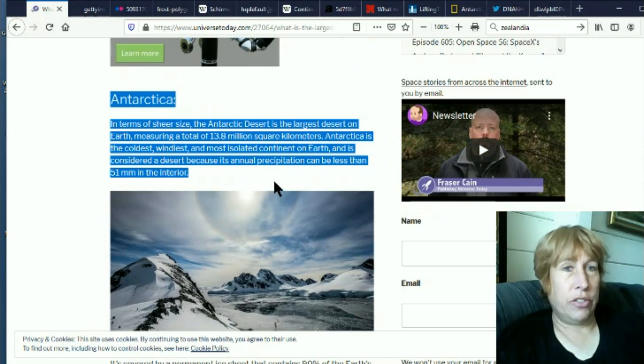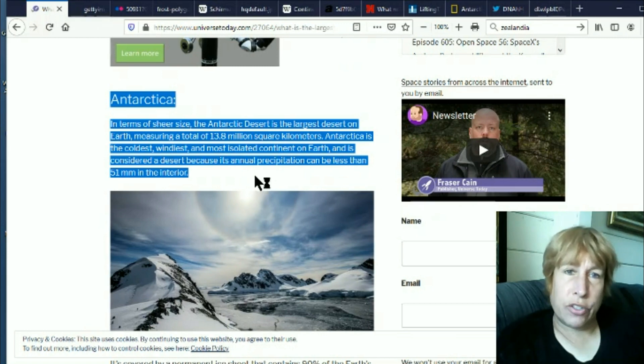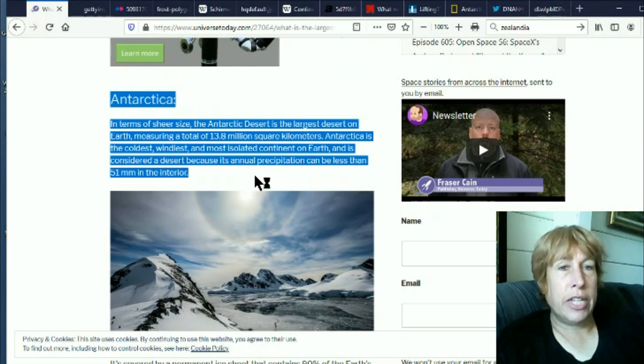So let's start with the desert part. Some of you may have heard this one — it's about a year old or older. They're saying the Antarctic desert is the largest desert on Earth, measuring 13.8 million square kilometers. Antarctica is the coldest, windiest, and most isolated continent on Earth, and is considered a desert because its annual precipitation can be less than 51 millimeters in the interior. So it's a desert — so what? It's still covered with snow.